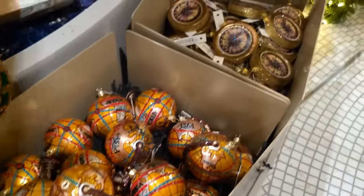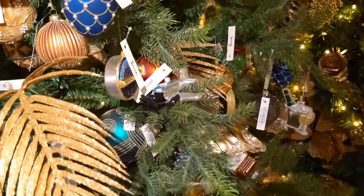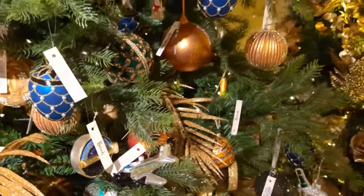Now if you want to get an idea of prices, I've noticed a lot of the baubles and a lot of the decorations are around the 15 to 20 pounds mark each - just to give you an idea of pricing.